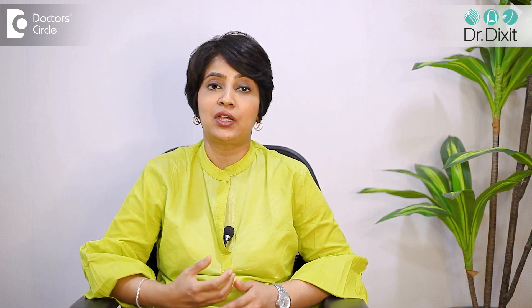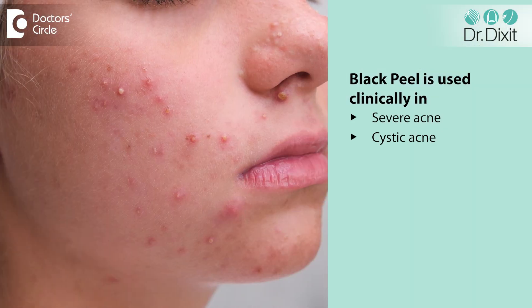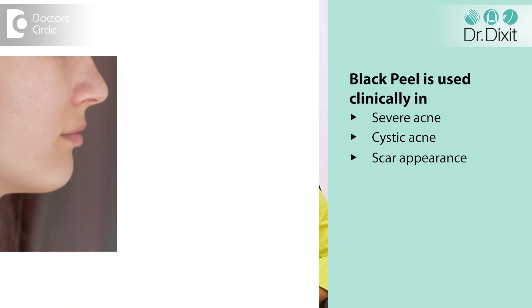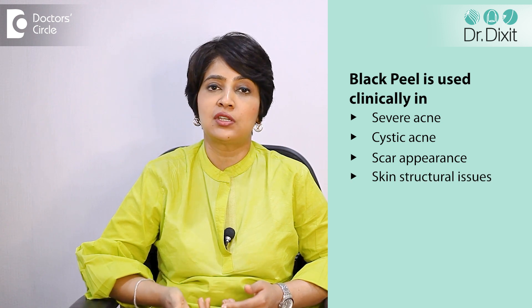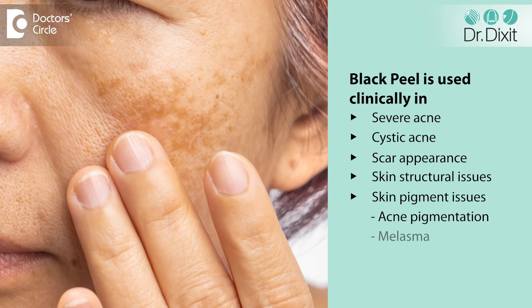You can expect some scabbing and crusting after the treatment. It is clinically used to treat acne, very severe acne, and cystic acne. It can also be used to improve scar appearance on the face and is used to improve other structural issues in the skin as well as pigment issues, including acne pigmentation and melasma.